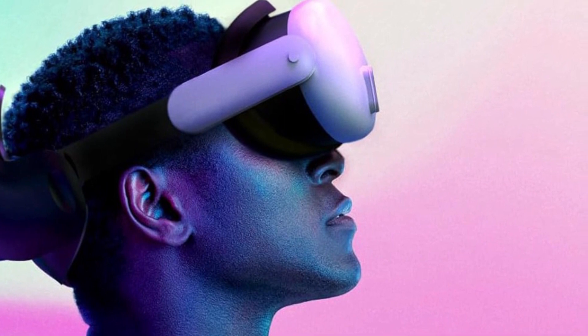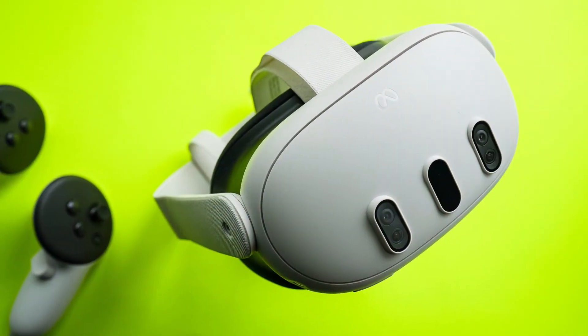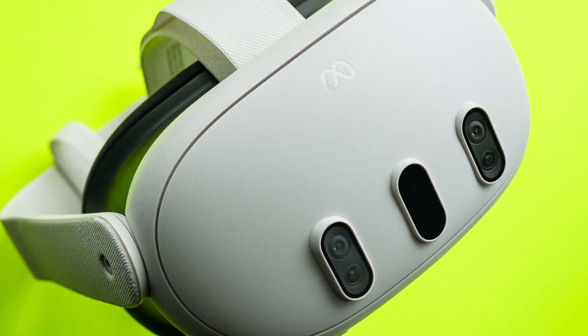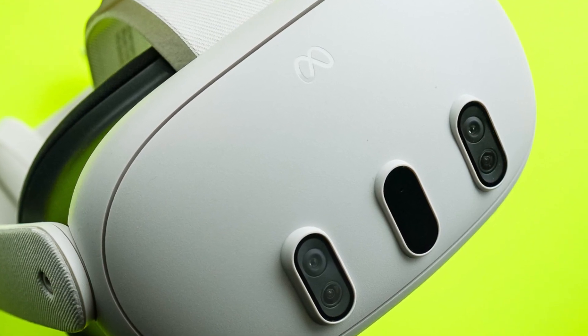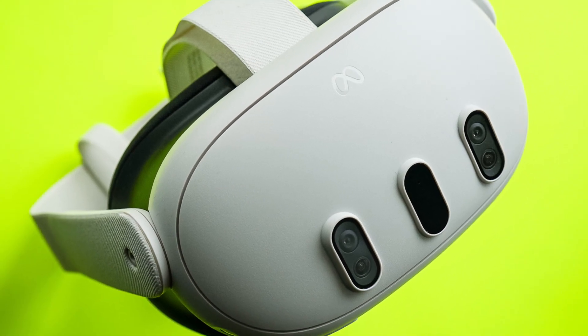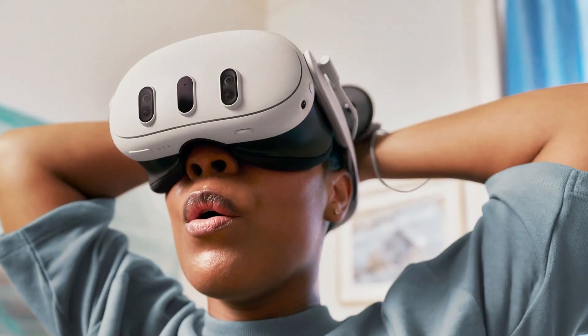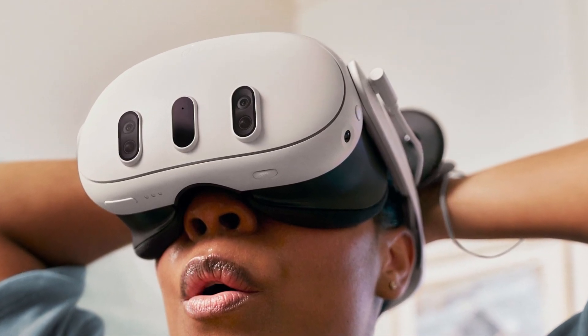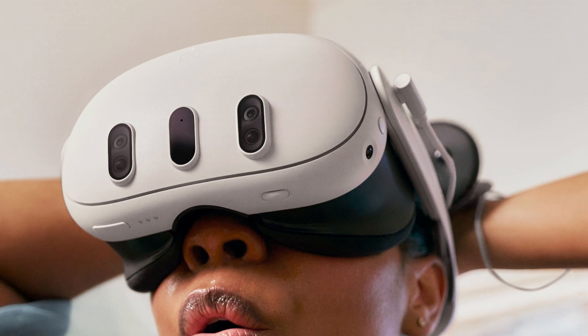For an even more immersive experience, you can navigate without controllers using direct touch, following your gestures and using just your hands to explore. The adventure doesn't stop there — explore a vast library of over 500 immersive apps spanning gaming, fitness, wellness, entertainment, social experiences, and more. There's something for everyone to enjoy.